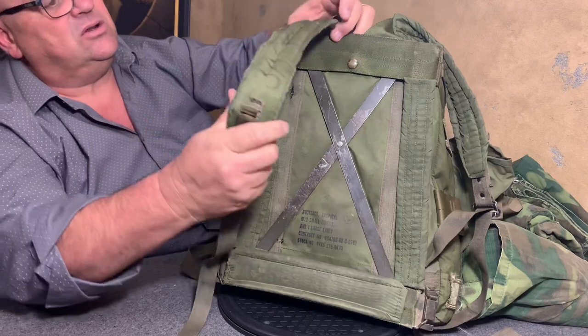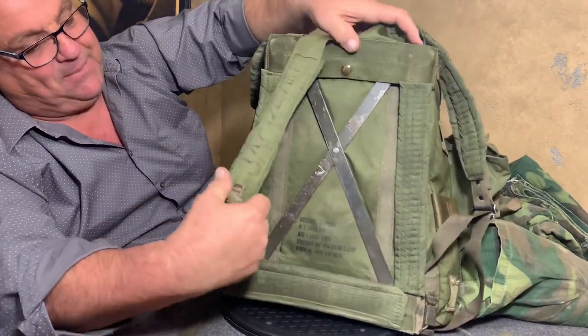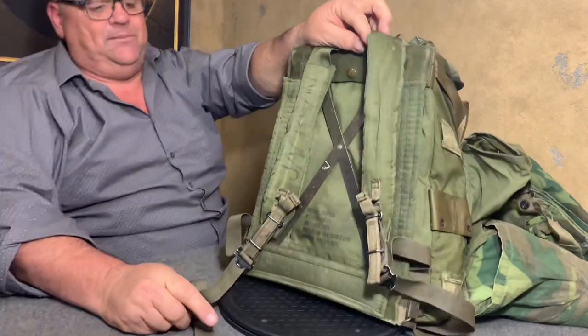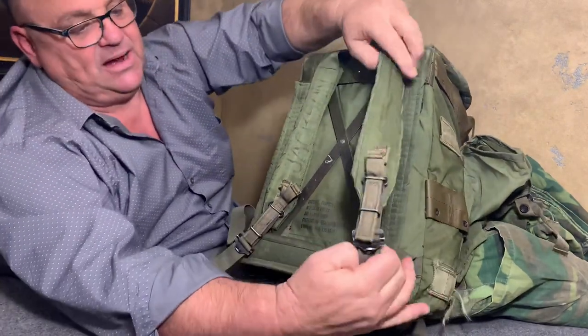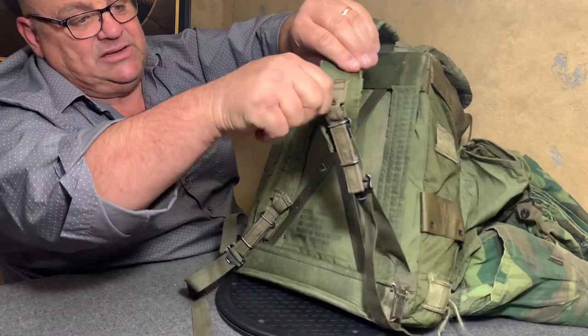Notice that this had a little padding on this two-inch shoulder strap here. Now one of the main important things that was well liked by the soldiers was this right here — that's a quick release.